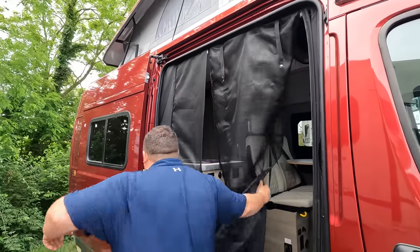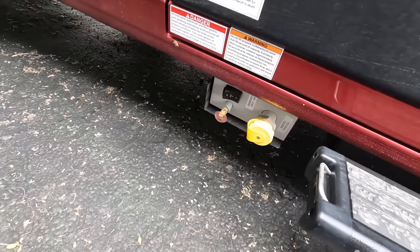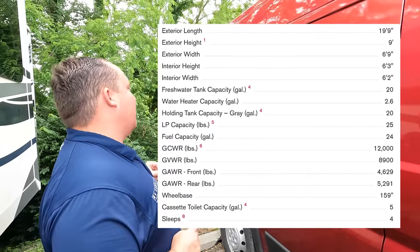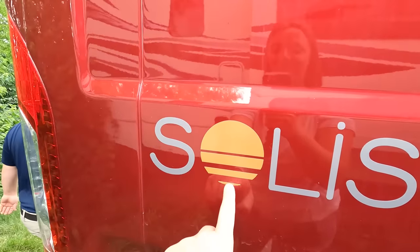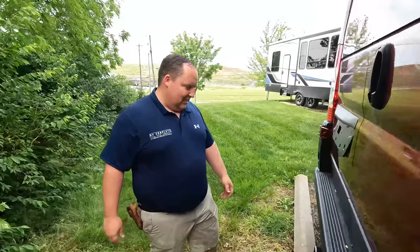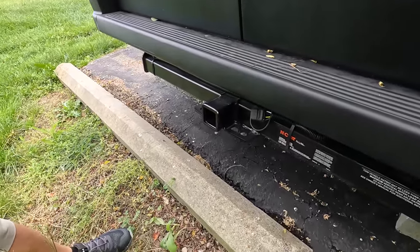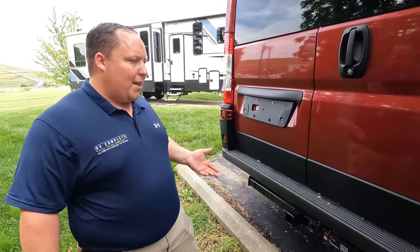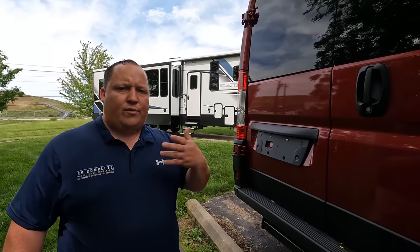Coming down the side here, that's where your propane is. Then coming around the back — I love the Solis logo with the sun. You know, 'Sol' in Spanish means the sun. Right here we do have the Hertz hitch — 3,500 pounds towing capacity, though we don't recommend maxing that out. At our rally, I saw someone with a model like this towing a little 6x12, which is totally fine. Do not tow a vehicle behind you though.